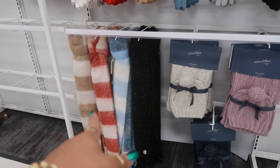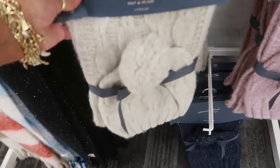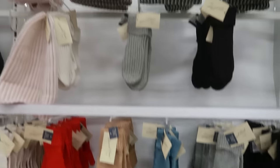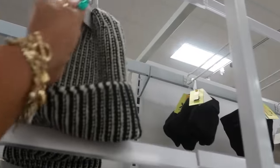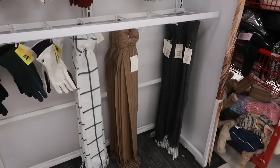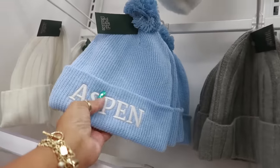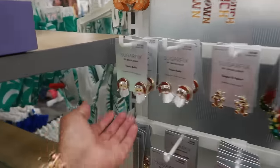This little area has scarves and beanie-and-scarf sets from Universal Thread for $20. There's a blue one down there too. The scarves by themselves are $17. There are mittens and beanies up top — $15. More beanies, gloves, and scarves — New York City and Aspen styles — also $15.